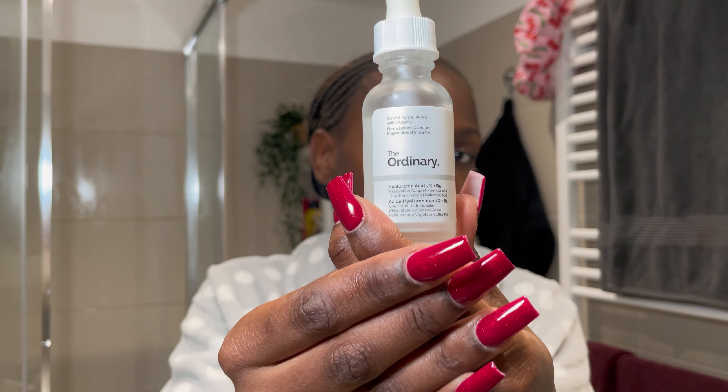Next I'm using this Garnier Vitamin C Serum — rub it in my hands and apply it. It's really important to have a clean base for your makeup so it can glide smoothly. For perfect makeup you need a perfect base — like building a house on a good foundation. Then I'm using The Ordinary Hyaluronic Acid as the next step after the vitamin C serum, massaging it into my face and neck.